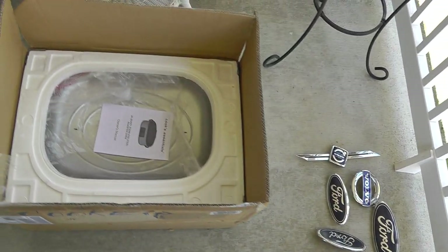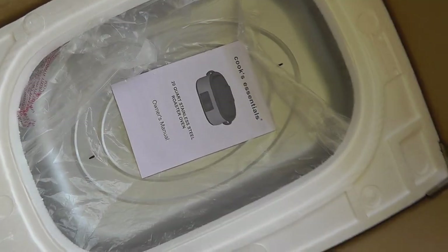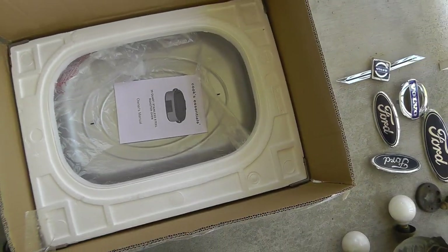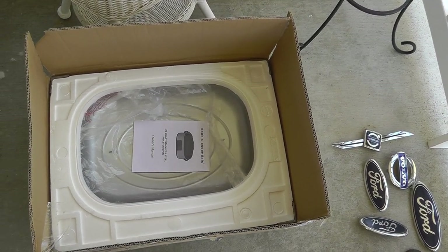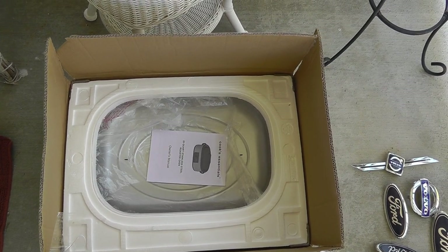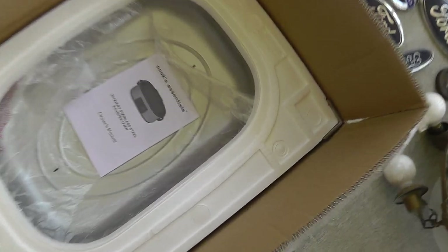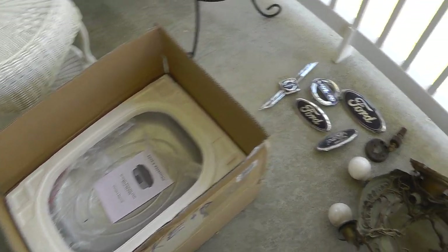Let's start off. Got a brand new in the box 20-quart stainless steel turkey cooker — never been used, $20. What makes this good is I don't have to worry about packing it, it's already packed, brand new in the box. Should be easy to sell. Cooks Essentials — didn't look it up, but that's probably a $50 roaster right there.